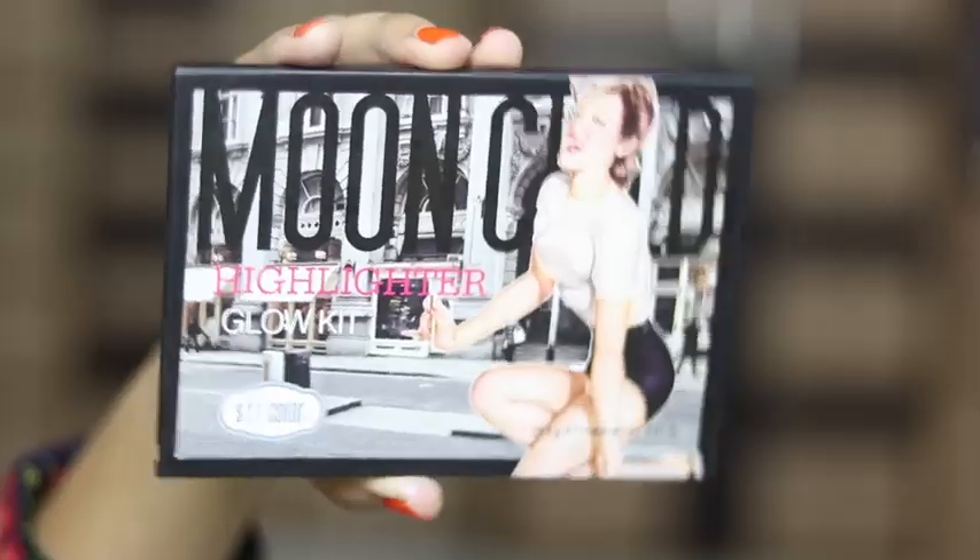The next thing I'm having here is the SFR Moonchild Highlighter, which is priced at Rs. 400. I've never received this sort of thing and never tried it. That's how it looks like. I think the highlighter is a little bit flaky.